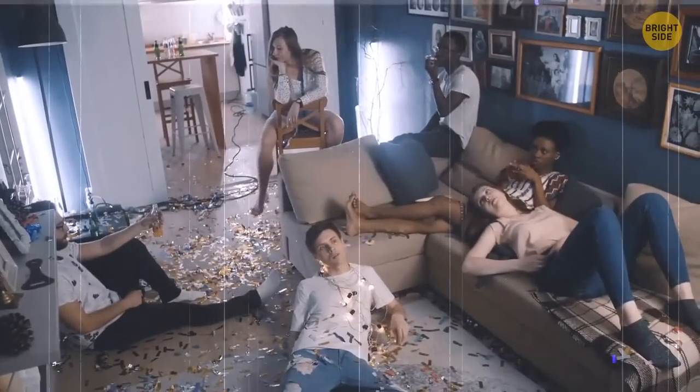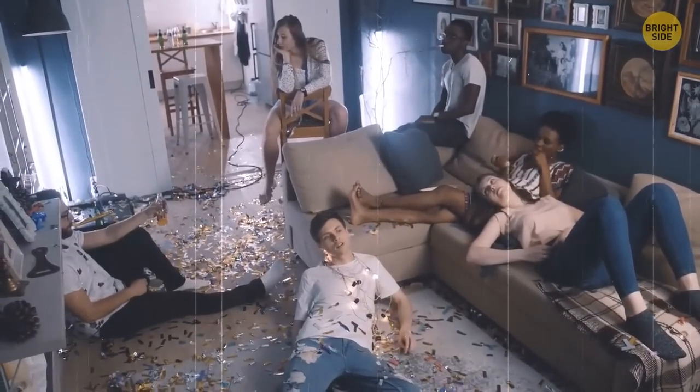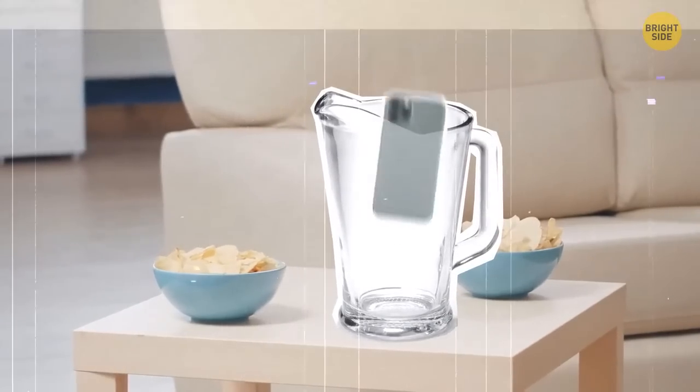When you want to amplify the sound and don't own speakers or any other equipment, just place your phone in a glass jug.